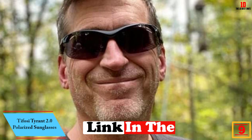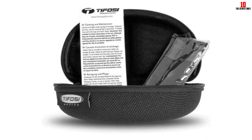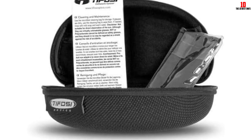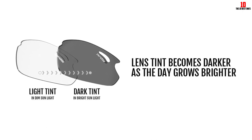Moving on at number 9, we have the Tifosi Tyrant 2.0 Polarized Sunglasses. The sunglasses' durable nylon frame and shatterproof lenses help them earn a perfect score of 5 out of 5 for durability. Both the nose and earpieces are made from a comfortable hydrophilic rubber that increases grip as you sweat. Our tester noted that the glasses felt very lightweight on her face, even when wearing them for long periods of time. The comfortable materials and design also earned these well-made sunnies a 4.5 out of 5 for fit. As for features, the polarized Phototech lenses provide 100% UVA and UVB protection and get lighter or darker depending on the amount of sunlight you're exposed to. Exceptional polarization that cut down on glare also helped these shades secure a score of 4.5 out of 5 for our features attribute.